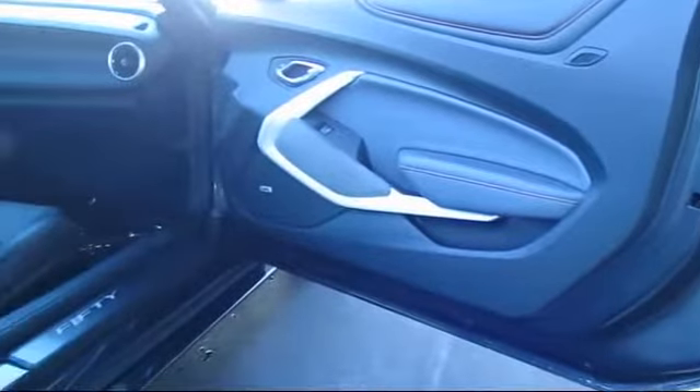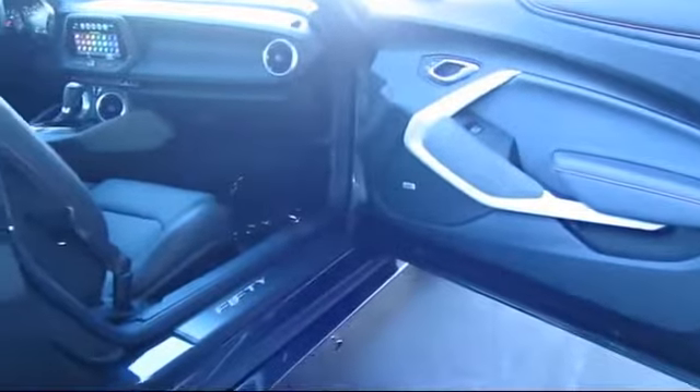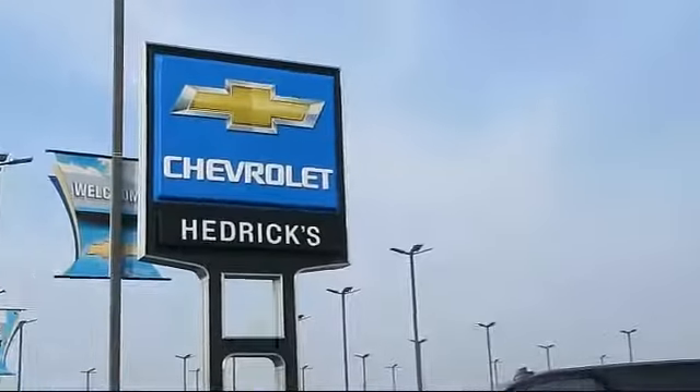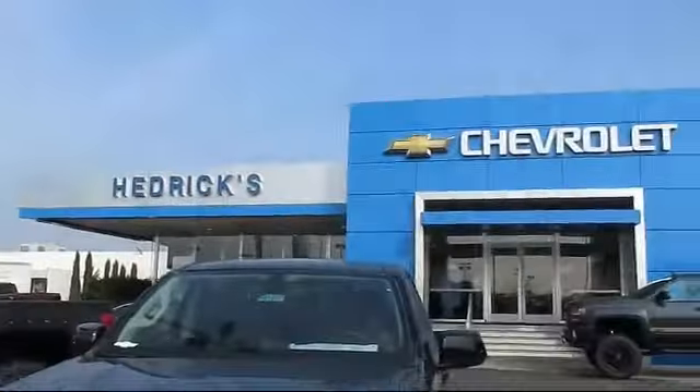Our pre-owned department stocks only the cleanest, most reliable vehicles in town, so come on and treat yourself to a pleasant experience. Visit us here at Hedrick Chevrolet, the family you can count on.